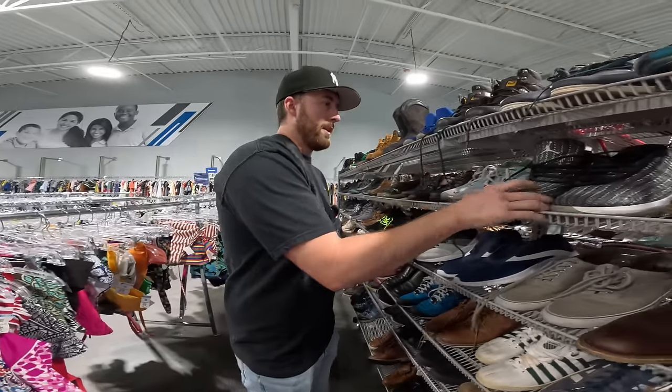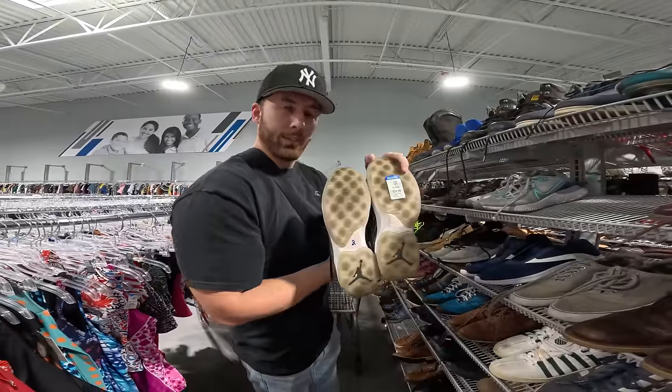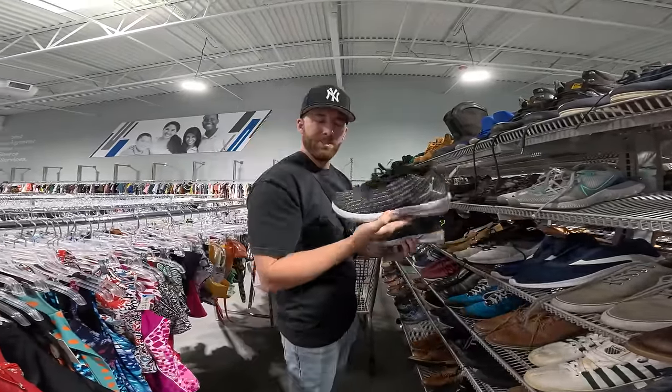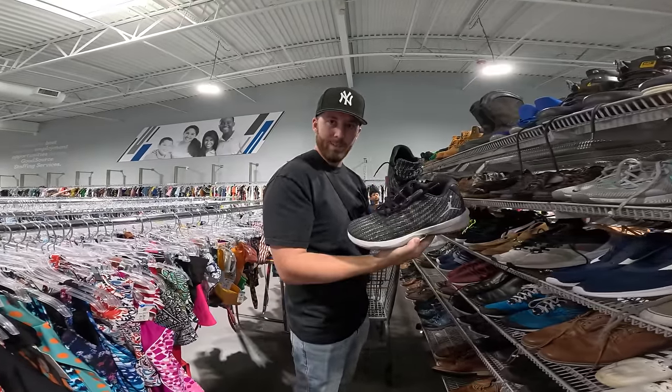I found some generic Jordans — not a retro or anything — but they're priced at $30, and blue tag is half off so they're only $15. Sometimes Jordans surprise me, so I'm gonna look these up. They do have a lot of hair all over them. I'll let Carly clean that up.